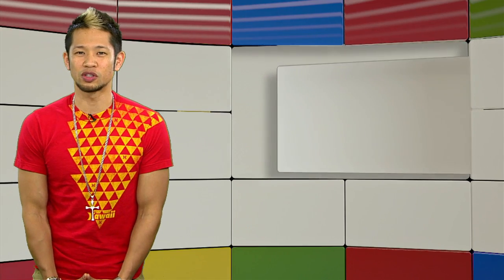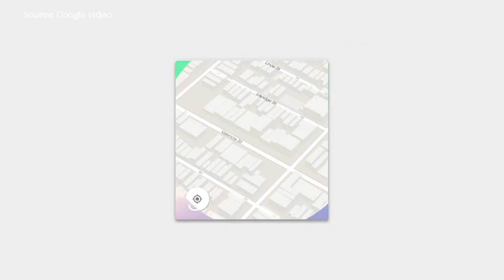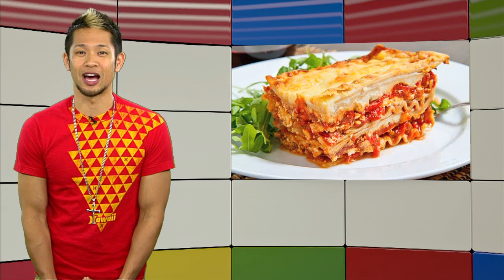Google is making moves to prep some of its other platforms to adopt their new material design UI they're pushing for with Android L, which is still unnamed and could be anything from Lemon to Lollipop — or Lasagna. Yes, Lasagna.